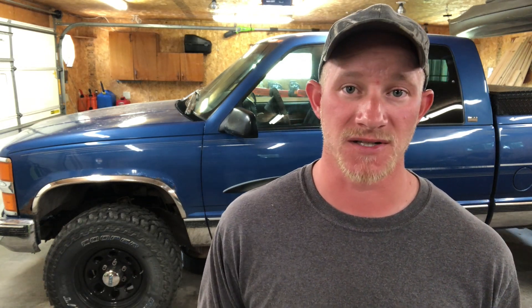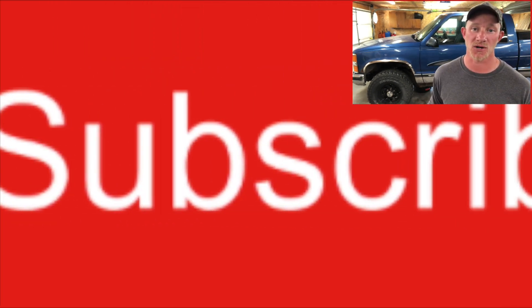And if you want to learn how to fix your vehicle, do budget restorations, troubleshoot equipment, and all sorts of other types of garage related stuff, be sure to subscribe to Midwest Garage so you don't miss anything.